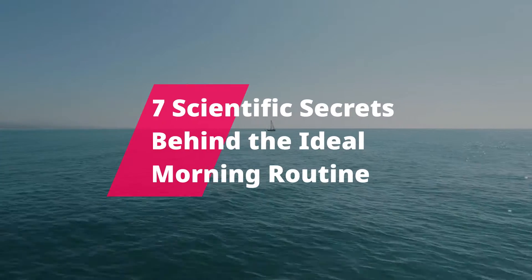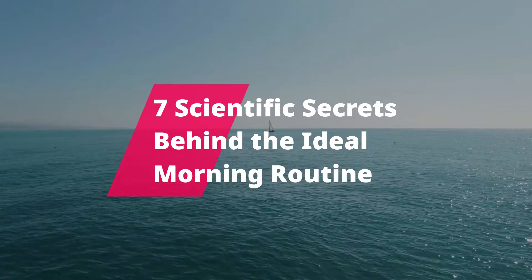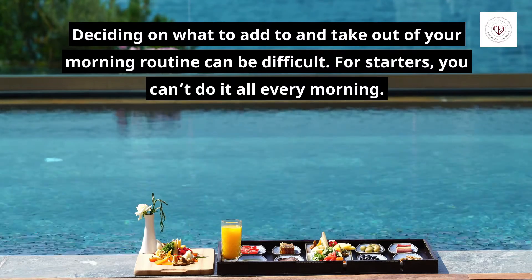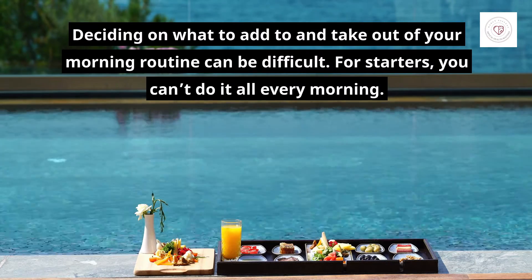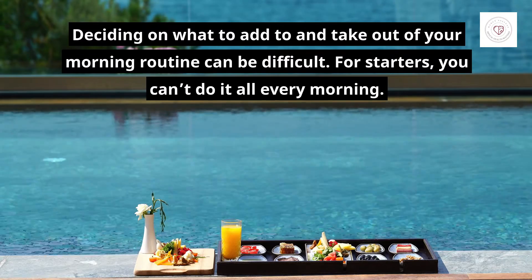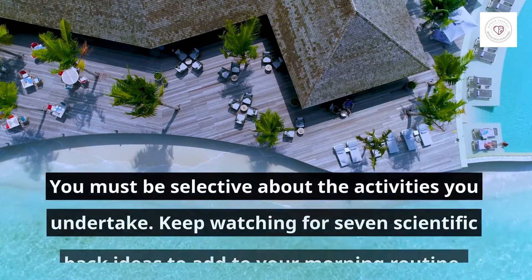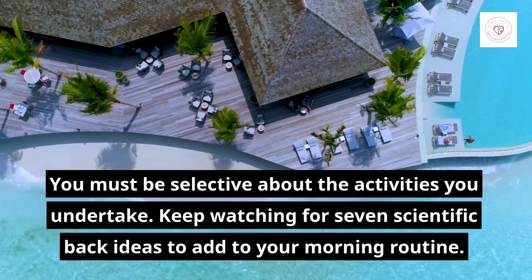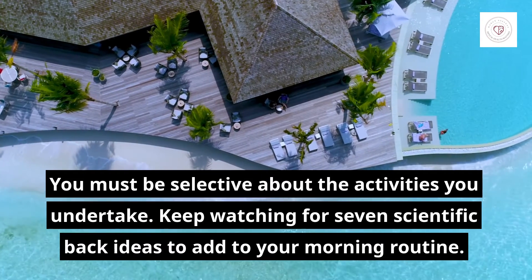7 Scientific Secrets Behind the Ideal Morning Routine. Deciding on what to add to and take out of your morning routine can be difficult. For starters, you can't do it all every morning. You must be selective about the activities you undertake. Keep watching for 7 scientifically backed ideas to add to your morning routine.